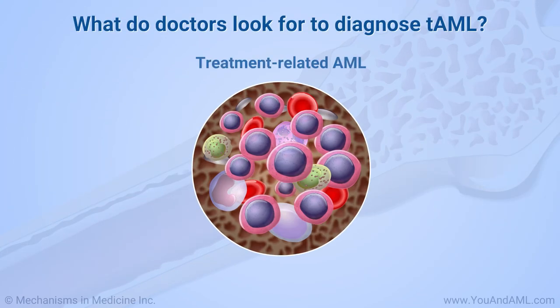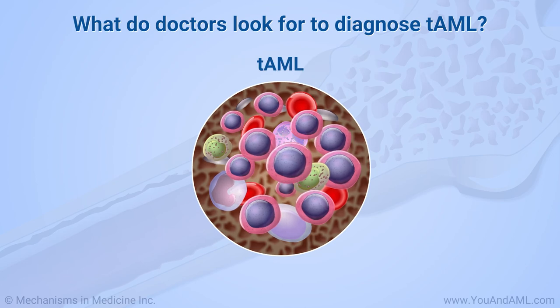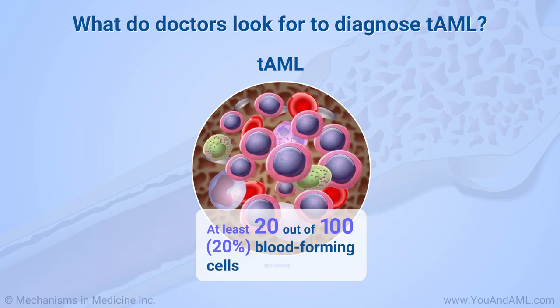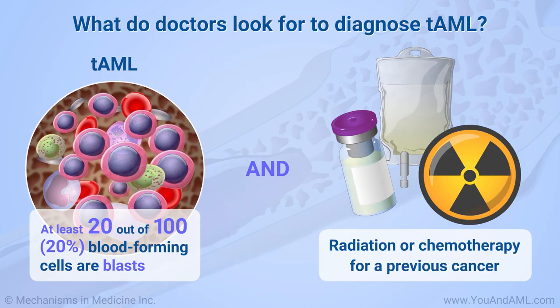To diagnose treatment-related AML, or TAML, doctors look for at least 20 out of every 100, or 20%, blood-forming cells in the marrow to be blasts, and for the patient to have been treated with radiation or certain types of chemotherapy for a previous cancer.